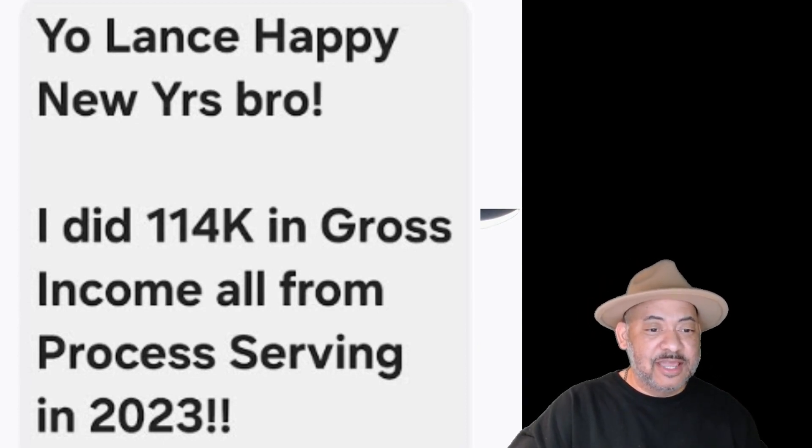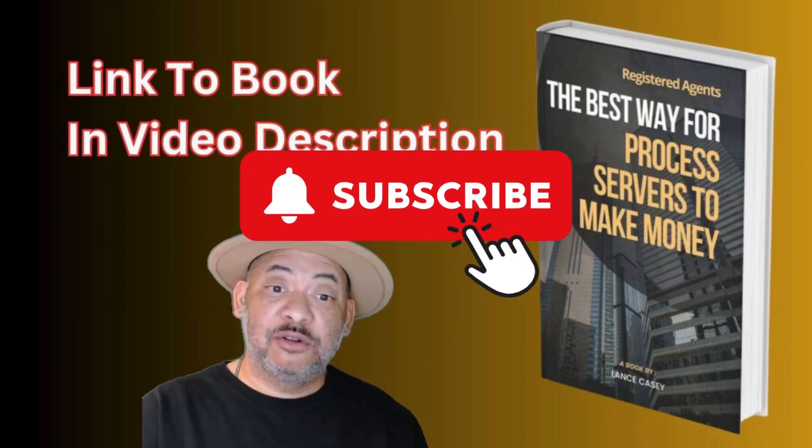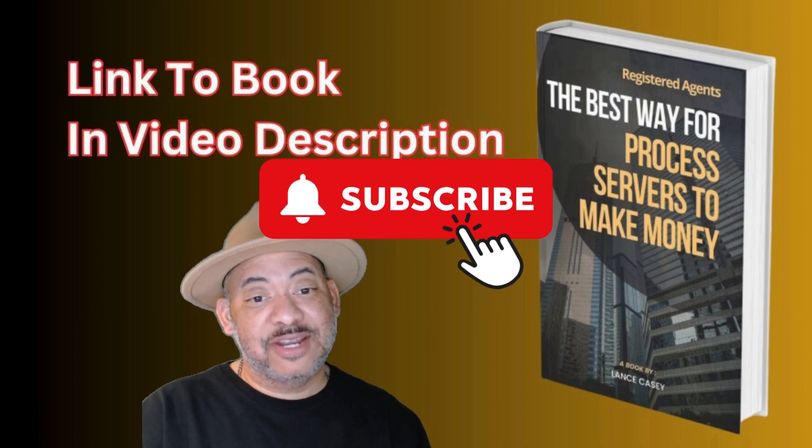Get this ebook, and make sure you subscribe to my channel and click the bell notification so you can be notified when I upload additional training videos.